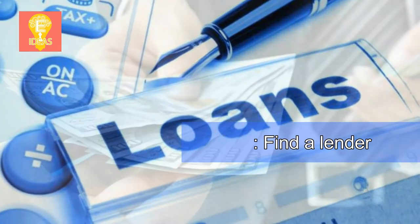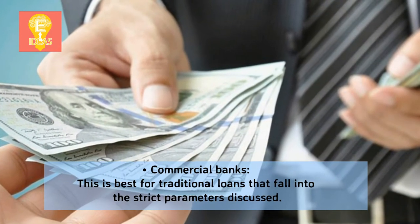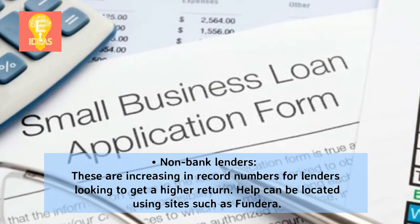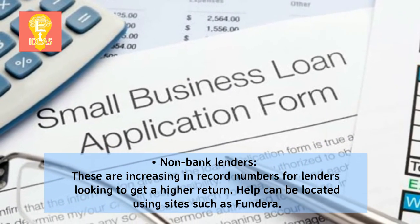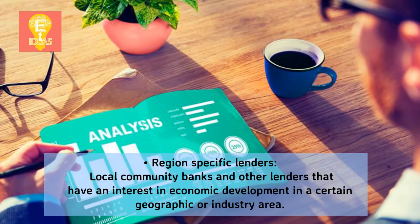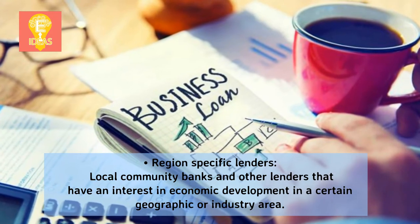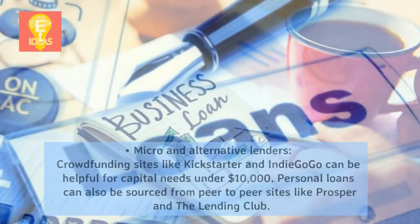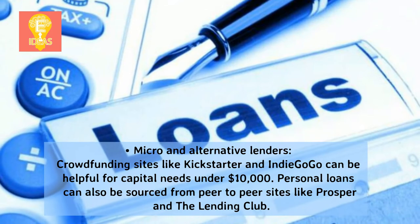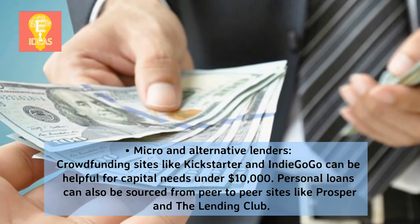Step 5: Find a lender. Research which type of lender is the best fit for your business loan needs. Commercial banks are best for traditional loans that fall into strict parameters. Non-bank lenders are increasing in record numbers for those looking to get a higher return; help can be located using sites such as Fundra. Local community banks and region-specific lenders have an interest in economic development in certain geographic or industry areas. Micro and alternative lenders include crowdfunding sites like Kickstarter and Indiegogo for capital needs under $10,000, and peer-to-peer lending sites like Prosper and the Lending Club.